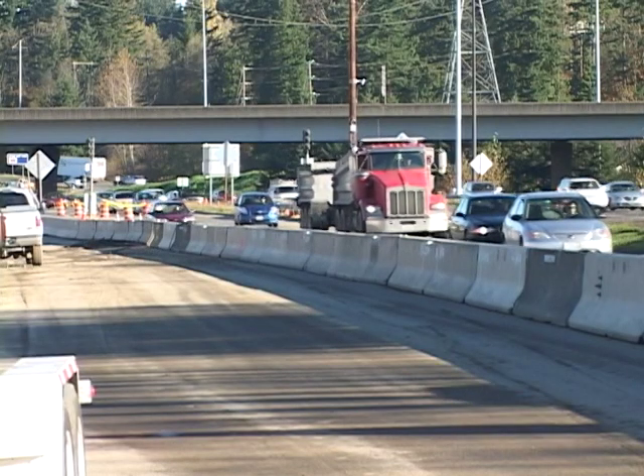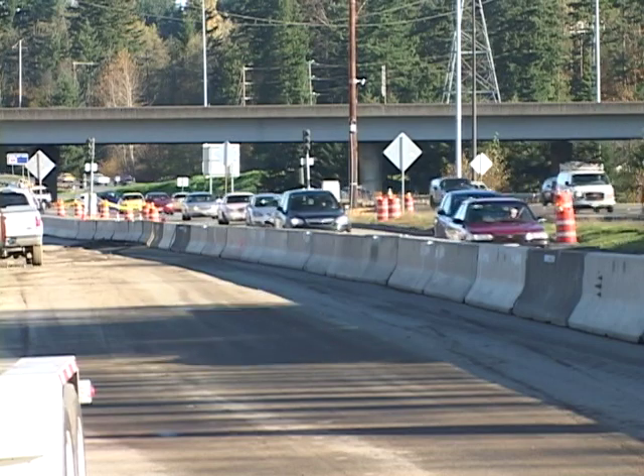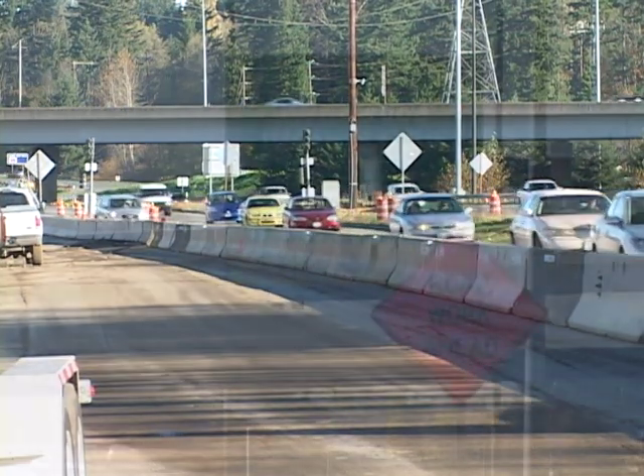We will not do night work. We won't have any lane restrictions — no lane closures from November 10th to January 7th. So everything will be behind the barrier, day work only, with no effect on traffic.